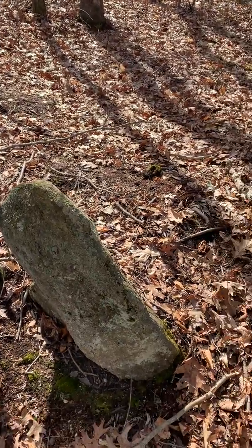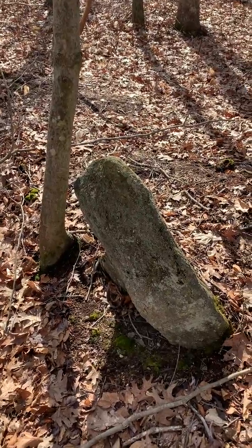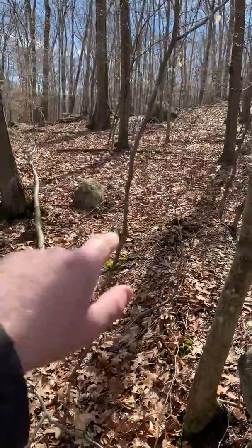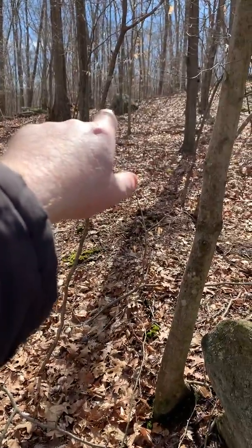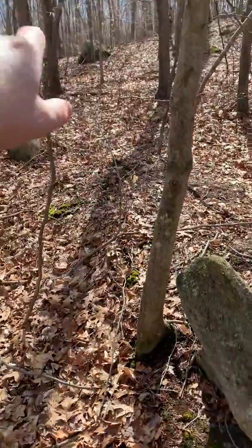This is Brian Ghilliotti. I decided to take some azimuth readings from the river stone, and there's a 210-degree relationship between the river stone and that stone.